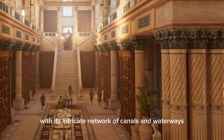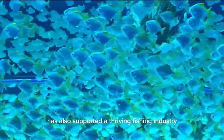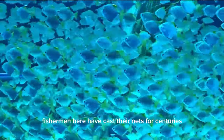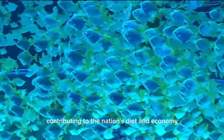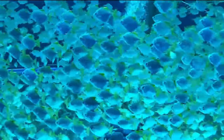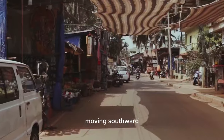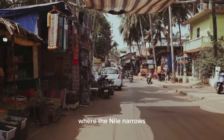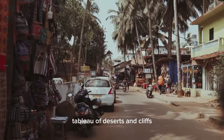The Nile Delta, with its intricate network of canals and waterways, has also supported a thriving fishing industry. Fishermen here have cast their nets for centuries, contributing to the nation's diet and economy. Moving southward, we enter Upper Egypt, where the Nile narrows, and the landscape transforms into a breathtaking tableau of deserts and cliffs.